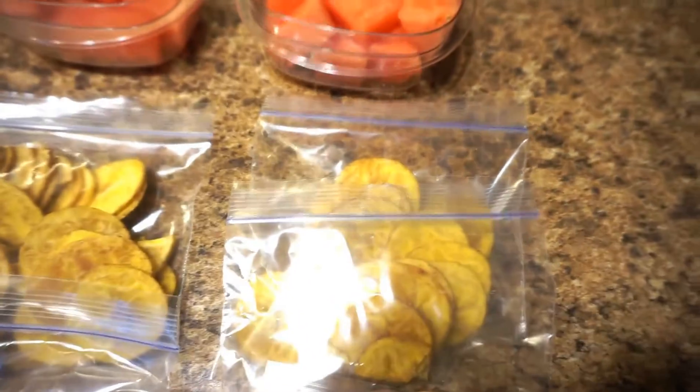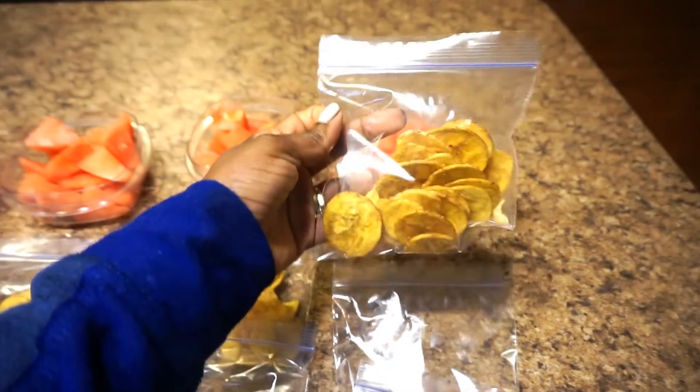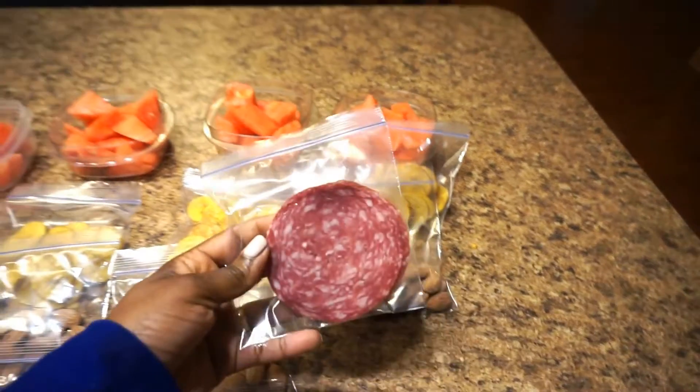We have some plantain chips that I got from Trader Joe's — these right here. And then I have some dry roasted almonds for a good source of fat.